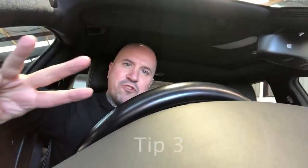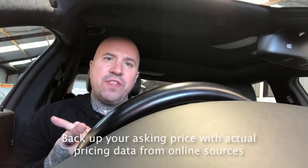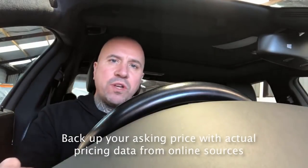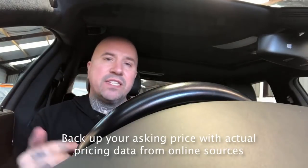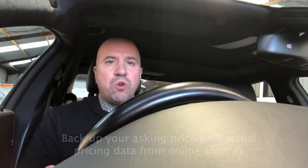Tip number three, my final tip: back up your asking price with hard facts and data. Go on to Autotrader, get the price off there and show them what the car's really worth. Go on to CAP, get those prices. Show them what it's really worth. Go on to the Glass Guide, Parker's Guide — get anything you can to back up your asking price. If that car is worth £11,995, you must tell them it is worth £11,995, especially if you're asking for £10,995.